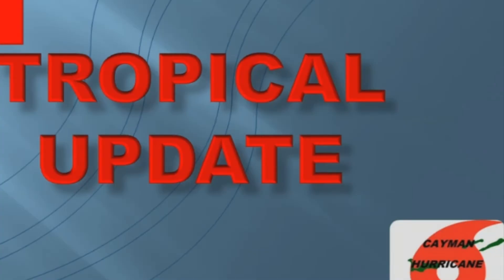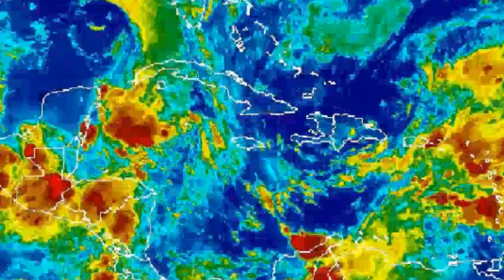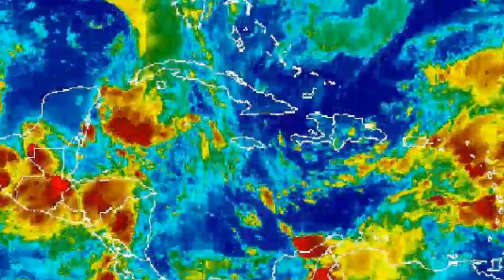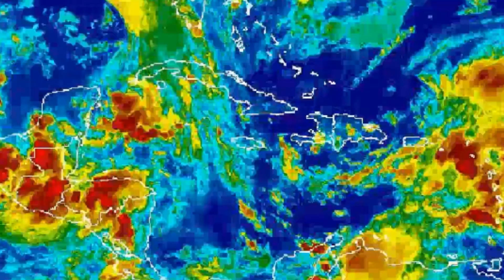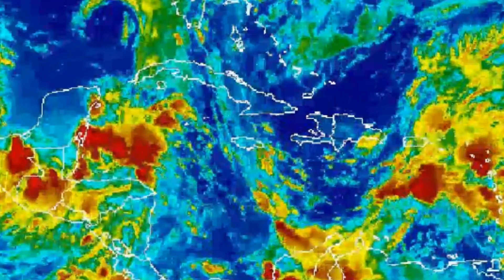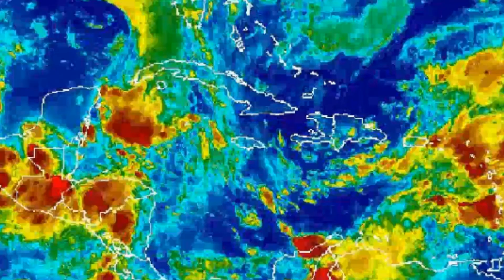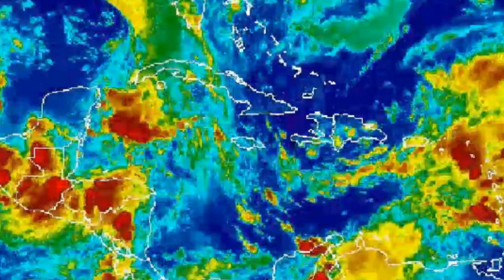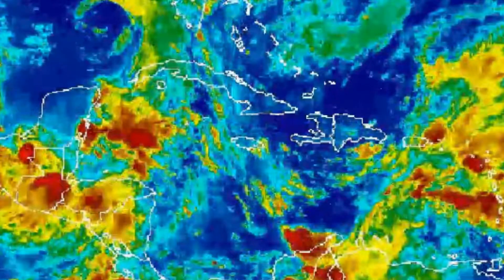Good morning and welcome to another crop update from Cayman Hurricane Center. I'm Adam, and this very early morning we are talking about a couple of systems: Invest Area 91L, a tropical wave in the Eastern Caribbean, as well as Lee and Maria out in the open Atlantic.